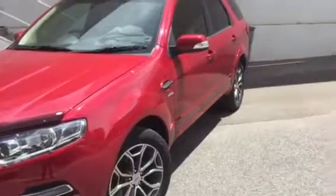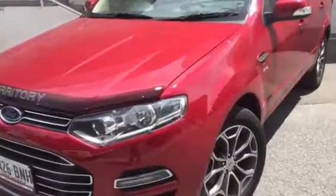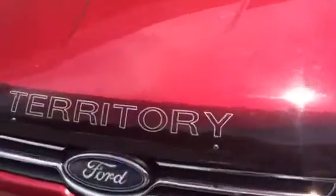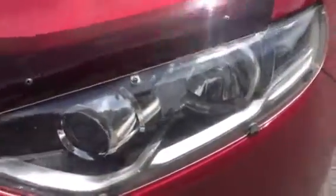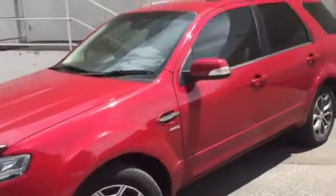Hey Daniel, Matt from Wayne Phyllis here, going to shoot the Emperor Red Titanium 2012 Territory we've been speaking about. As you can see it's got a bonnet protector on it, headlight protectors, which is probably good accessories for right where you are in Mildura.